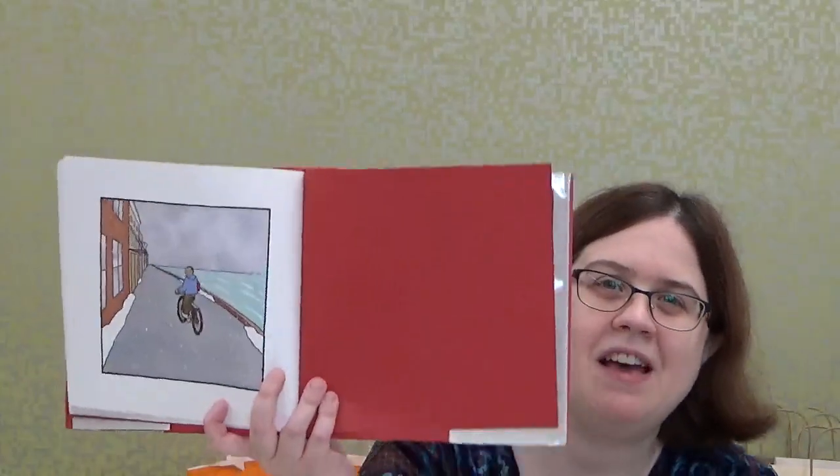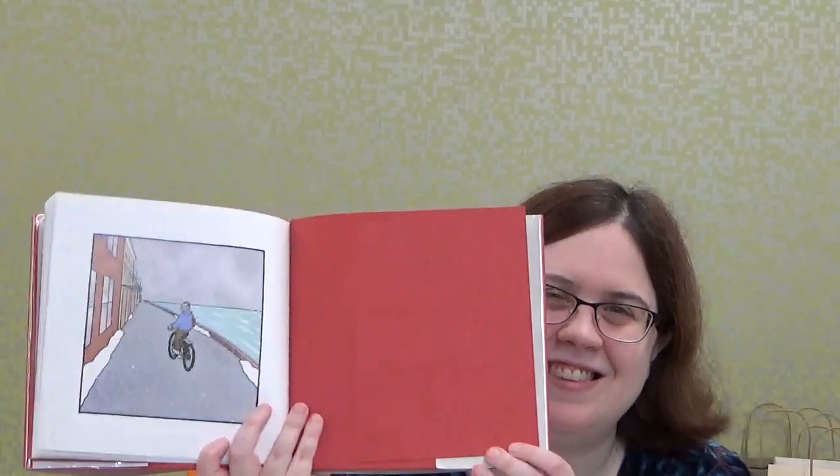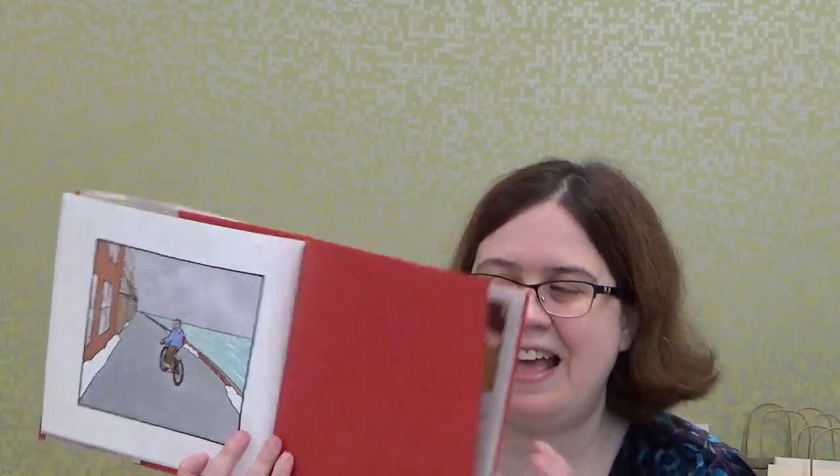It looks like an older boy on a bicycle found the red book and picked it up — he's going to be in for a great adventure, right boys and girls? And that is the end of the story. So what do you think, boys and girls? Do you think it would be cool to find a book and actually see somebody else looking at a book in real life? Would it be fun to make a friend through a book?